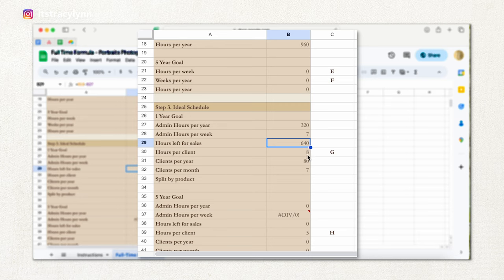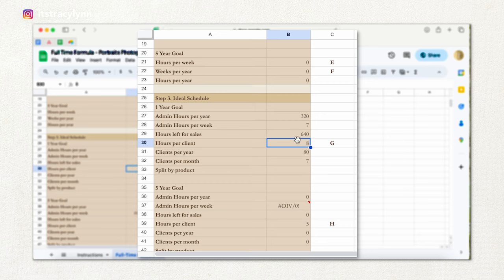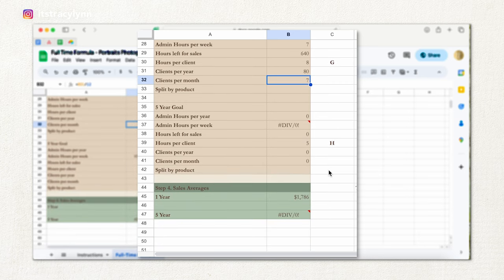With 320 admin hours accounted for, that means you have time for 640 hours of clients. On average, most photographers spend about eight hours per client, though most photographers who work with me spend closer to two and a half to four hours per client. With 640 client hours at eight hours per client, that means you have time for 80 clients a year, or seven clients per month. Eighty sounds intimidating, but seven per month is not so bad.